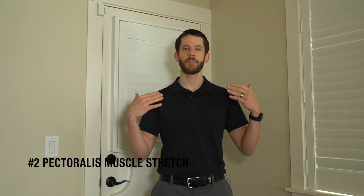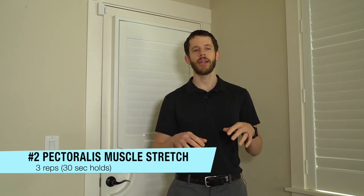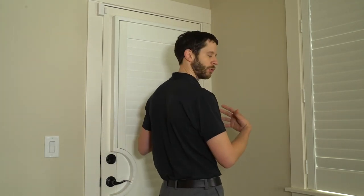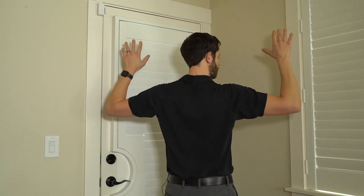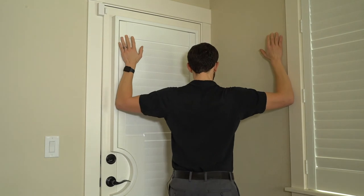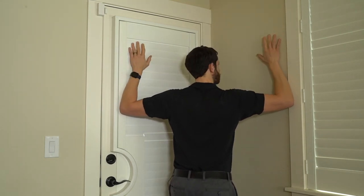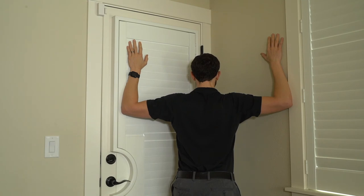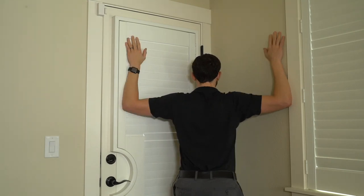Our next stretch is the pec stretch. Our pec muscles are located in our chest. Since people have been working from home so much, if you're using poor posture and sitting in a forward slump position, we need to open those shoulders back up. I'm going to use the corner here to do this stretch, but you can also do it in a doorway using the same mechanics. We're going to face the corner and put our shoulders and arms up in a goalpost position — a 90-90 position — stagger your stance with one leg forward. Your forearms rest vertically on the wall, and you gently lean towards the corner until you feel a stretch across your chest. Hold for 30 seconds and do three repetitions.